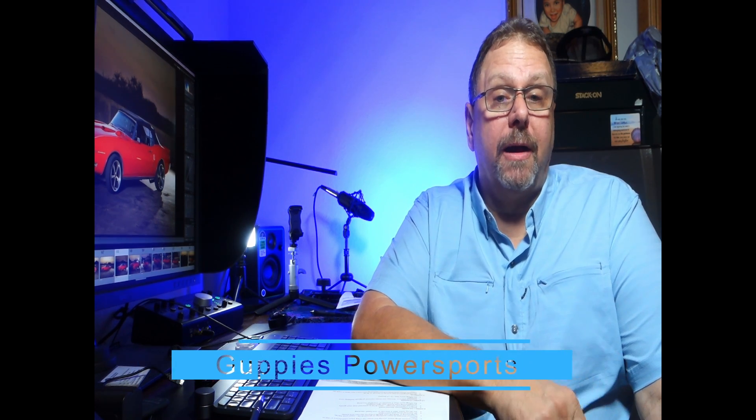Hey everybody, my name is Curtis from Guppy's Power Sports here in Grapevine, Texas. Today is the day before my shoulder surgery tomorrow. For those watching for the first time, I fell on the ice about a month ago and tore my rotator cuff, my bicep, some chest muscle, and back muscle. When I heard the term 'acute rupture of my rotator cuff,' I knew I was in trouble, and the doctor recommended surgery scheduled for tomorrow morning at 7:15.